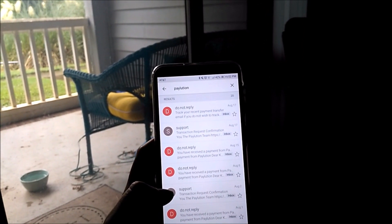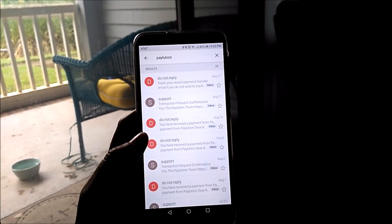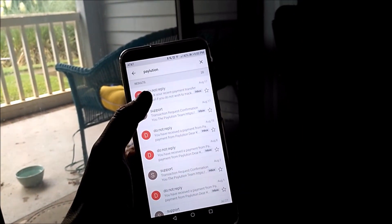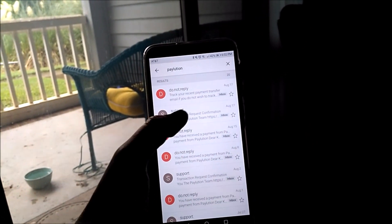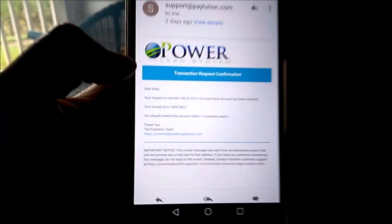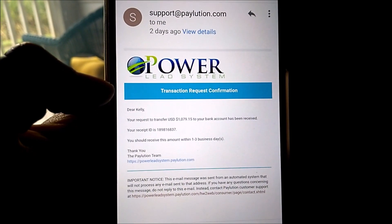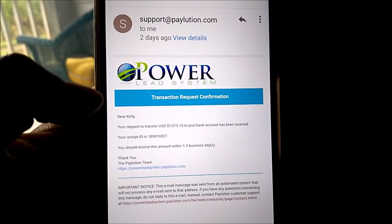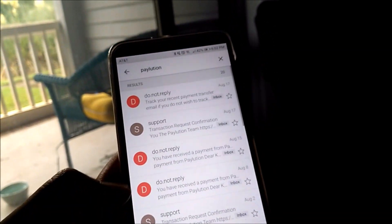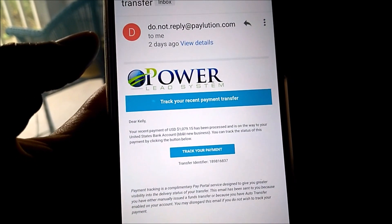I am still steady earning income from home with one of my favorite residual income and passive income businesses that has been around for many years. It's called the Powerlead System. Let's go ahead and click on some payment proof. On August 17th, I was paid out — $1,079 — and it'll be in my bank account within one to three business days. You're also able to track it so you'll know exactly when it's been deposited.